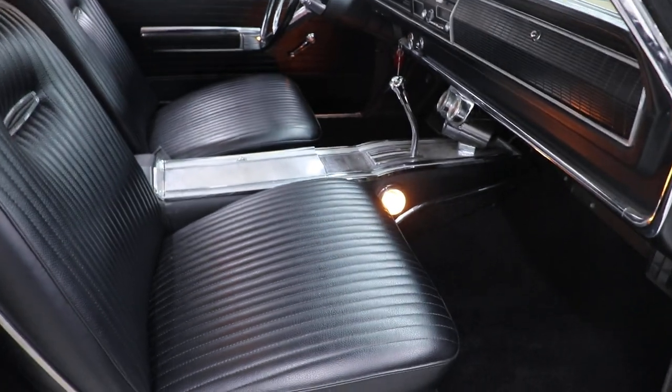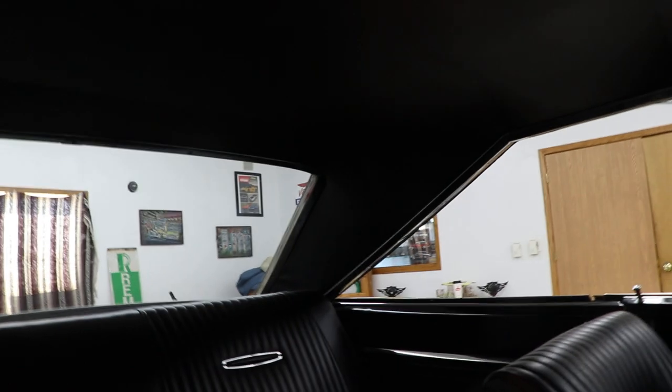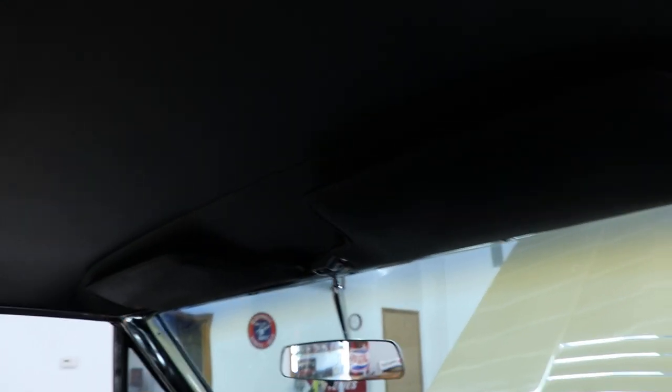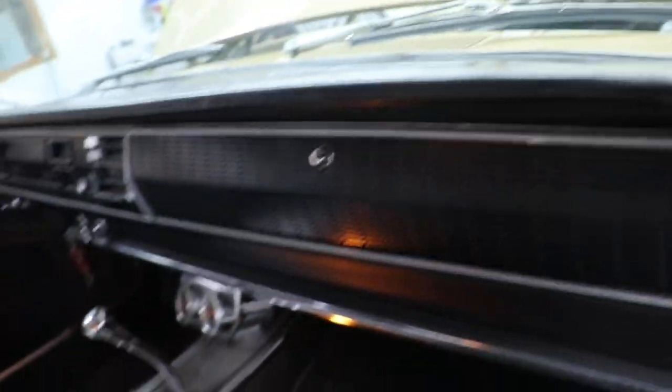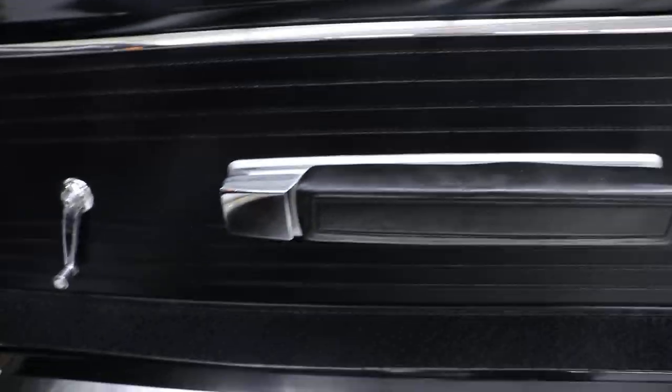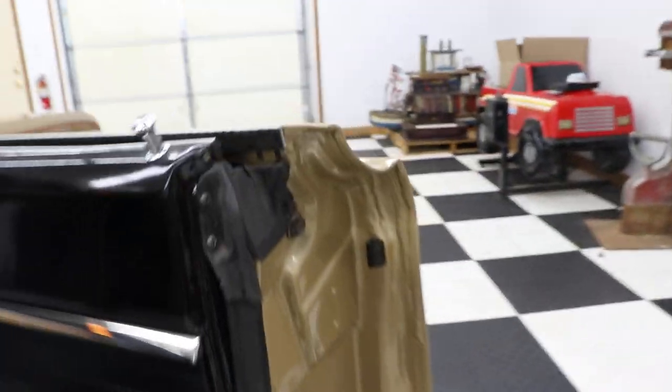The interior is very clean. The seats are very comfortable and sit great. The carpet looks to be brand new, the back seat is in very nice shape, and the headliner is in great shape. Sail panels look good, dome light works, sun visors are in good shape. The dash is nice — it has a padded dash that isn't cracked at all. Door panels say Coronet RT right on them and look great.